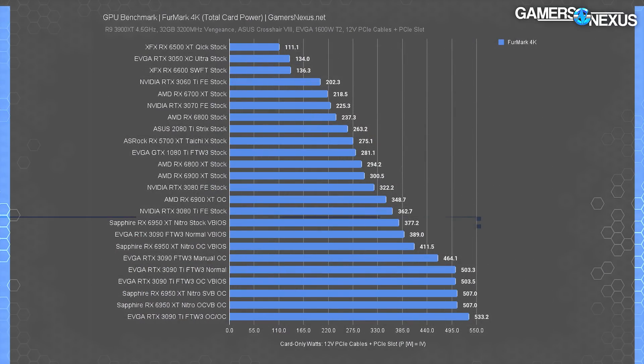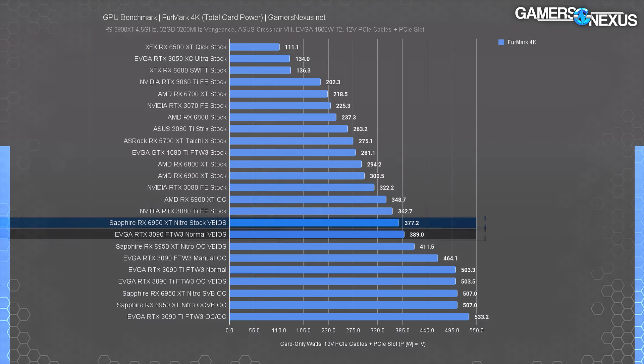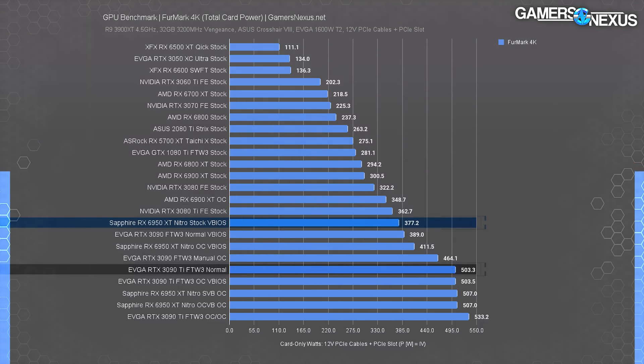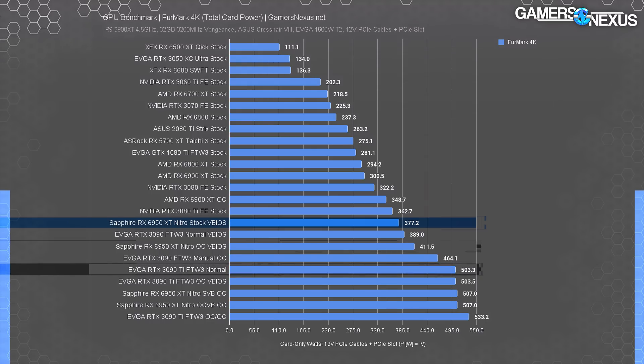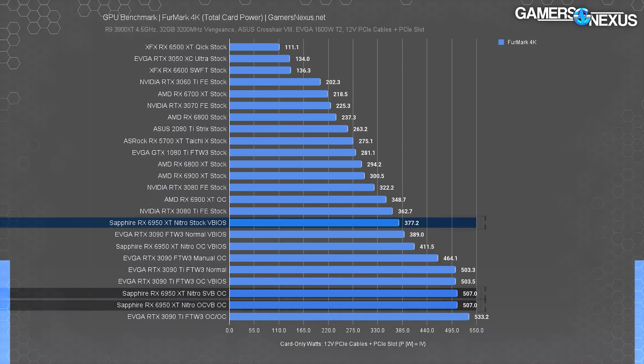Let's get started with frequency, thermals, and power numbers. Power is high. Tested at the PCIe cables and PCIe slot combined — not system power — the 6950 XT pulled 377 watts on the stock VBIOS. That puts it 77 watts higher than the original 6900 XT, or about a 26% increase in power consumption. The RTX 3090 FTW3 pulled about 385 watts for reference, with the 3090 Ti pulling 500 watts under normal conditions. The 6950 XT with its OC VBIOS ran at 411 watts without any other changes, allowing 9% overhead for additional boosting. Overclocking on either VBIOS pushed it to about 507 watts — a 35% increase over the stock test — and they both cap out at about the same place.